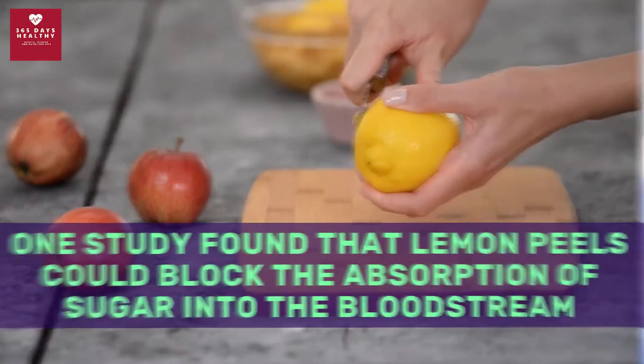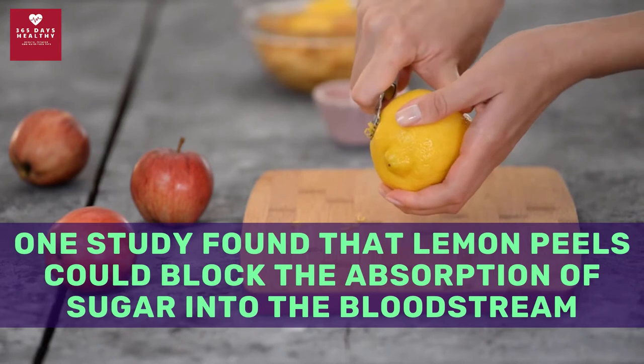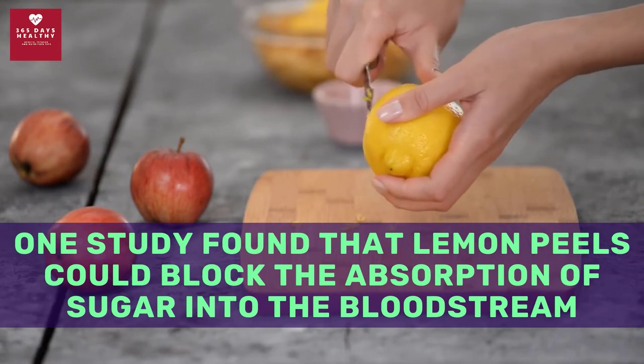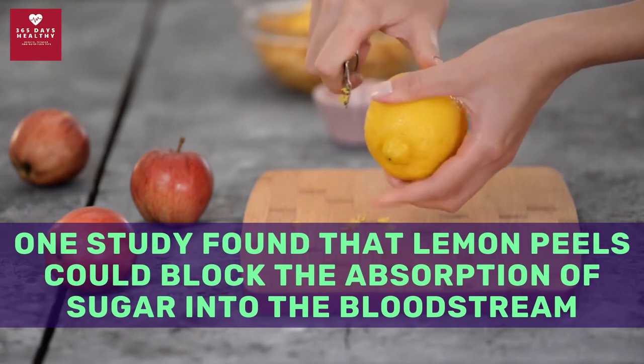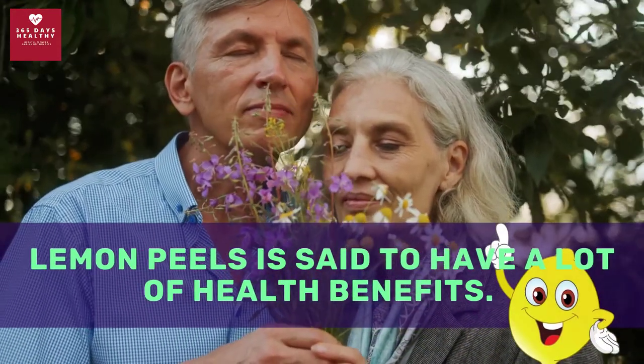Lemons may be especially effective for people with type 2 diabetes. One study found that lemon peels could block the absorption of sugar into the bloodstream. They can also lower sugar levels, reduce insulin resistance, and regulate your metabolism.